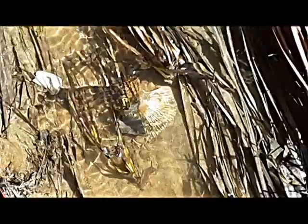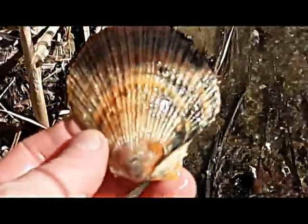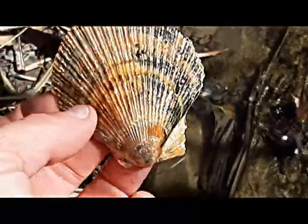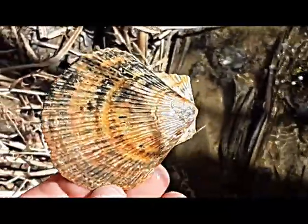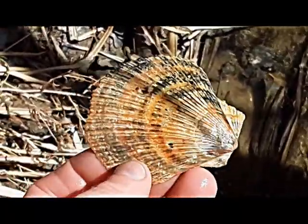It looks like I found a nice scallop shell — let's see, it's a whole one! Oh yes, it's a whole one, and it is complete. They are 12,000 years old. This video is not a setup to gain attention, this is real.